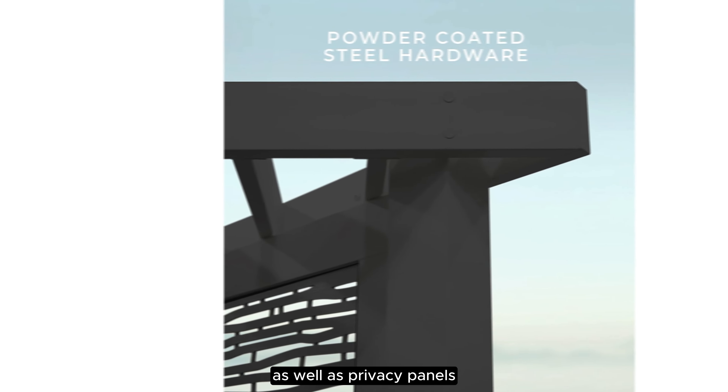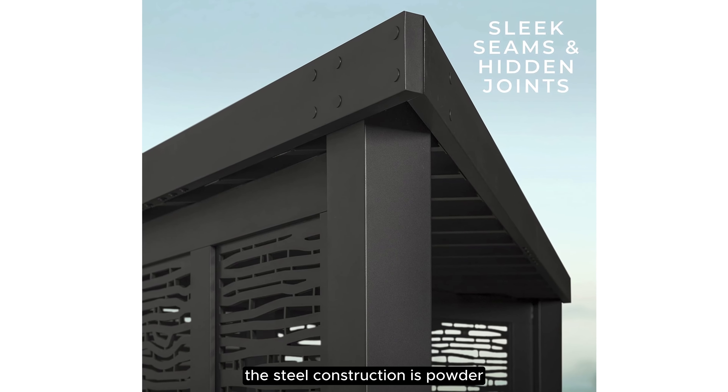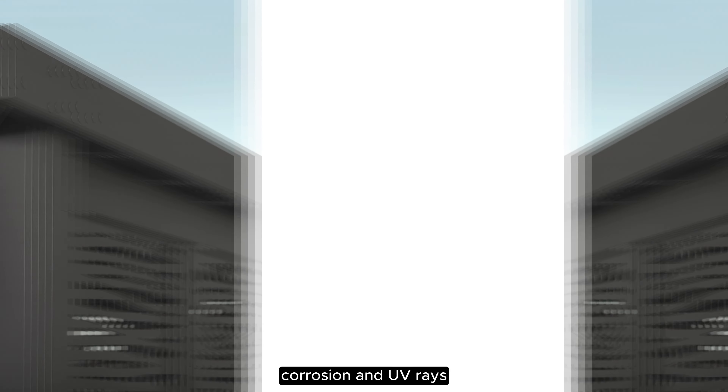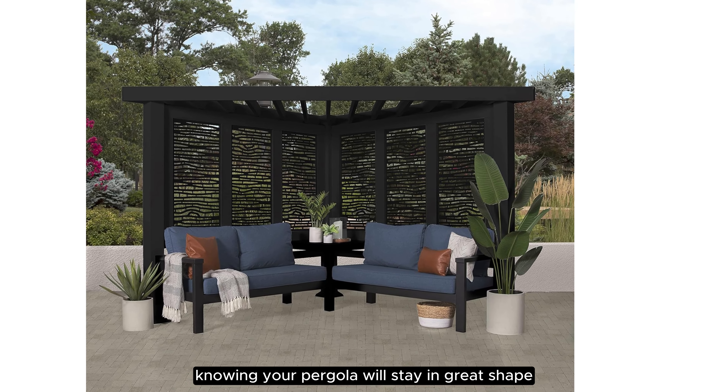The pergola features a modern slat roof, as well as privacy panels and a canopy for additional shade. Additionally, the steel construction is powder-coated to fully protect against rust, corrosion, and UV rays, so you can relax knowing your pergola will stay in great shape.